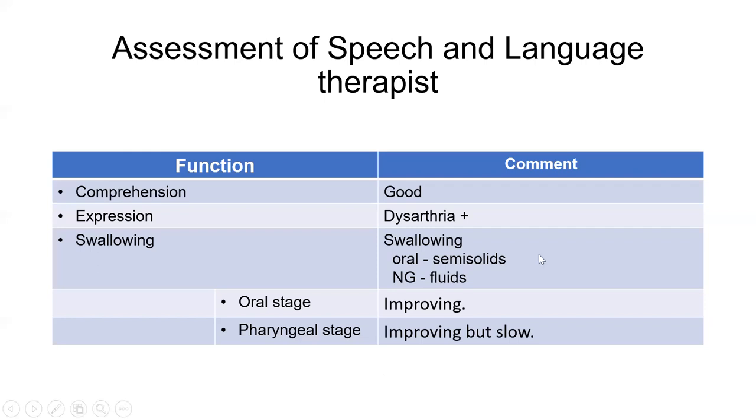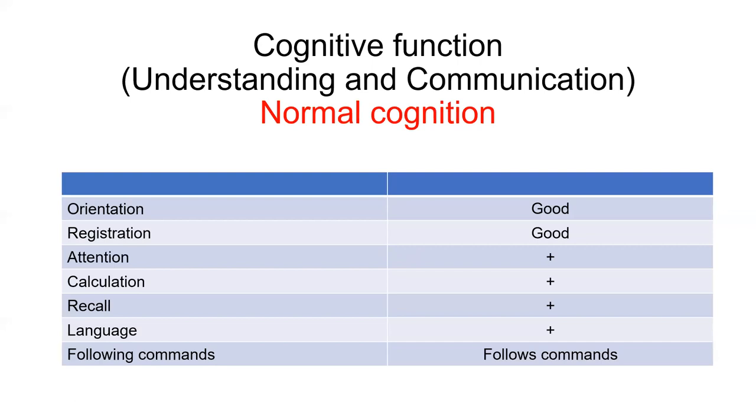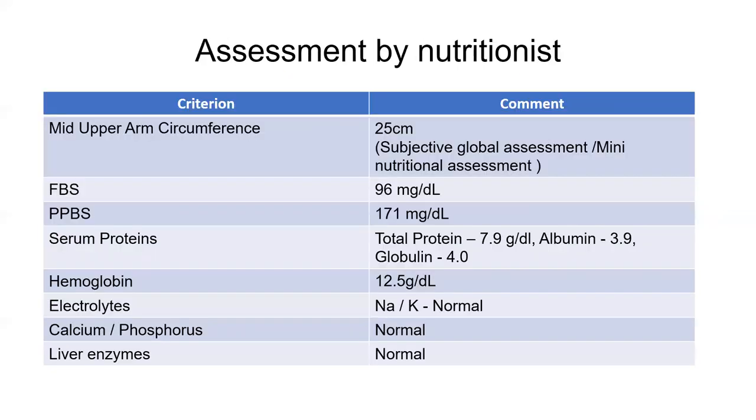He tolerated both semi-solids and fluids. He had good normal cognition with good orientation, registration, and all other components, and was good at following commands. On nutrition examination, he had a mid-upper arm circumference of 25 centimeters and did not fall under malnutrition. Blood sugars, proteins, hemoglobin, electrolytes, and minerals were all within normal limits at initial examination.